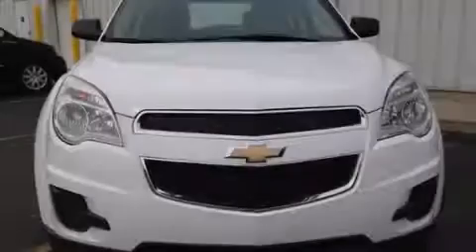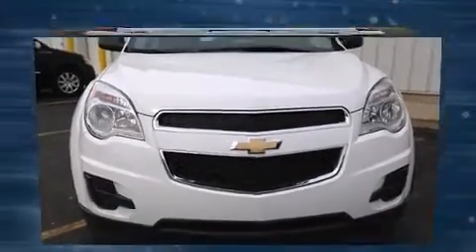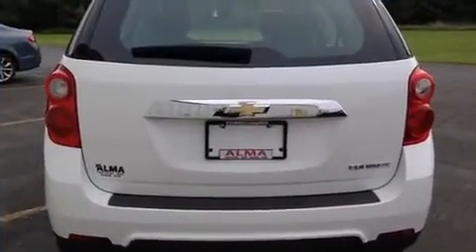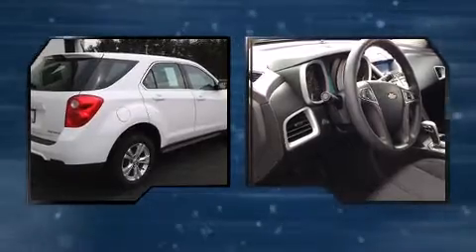Introducing the 2012 Chevrolet Equinox. With fewer than 35,000 miles on the odometer, this four-door sport utility vehicle prioritizes comfort, safety, and convenience. It features a front-wheel drive platform, an automatic transmission, and a 2.4-liter four-cylinder engine.